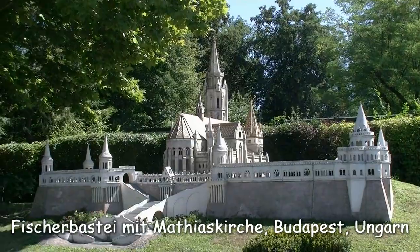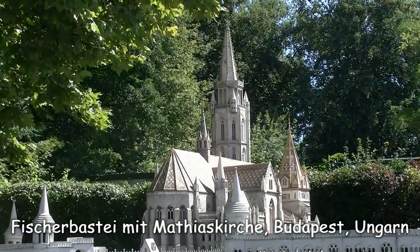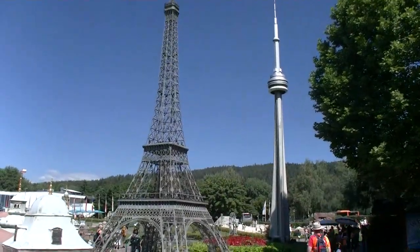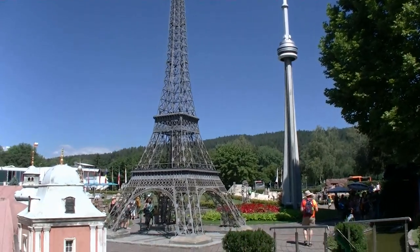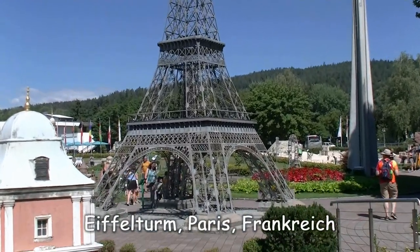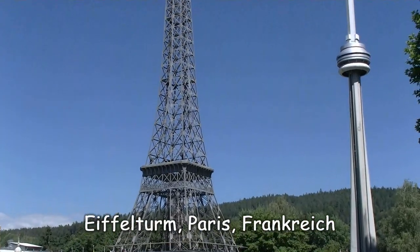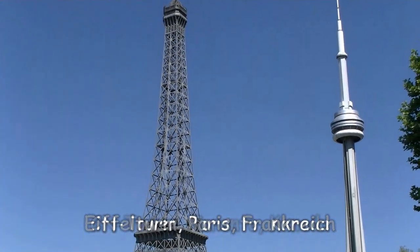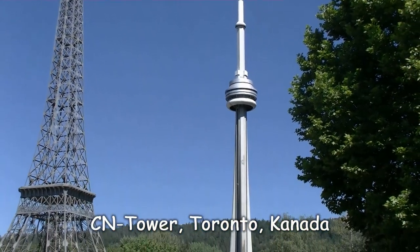Die Fischerbastei und die Matthias-Kirche in Budapest. Und diese zwei sind selbst im Maßstab 1 zu 25 verdammt hoch! Hier haben wir zunächst mal den Eiffelturm aus Paris, und gleich dahinter den CN Tower in Toronto.